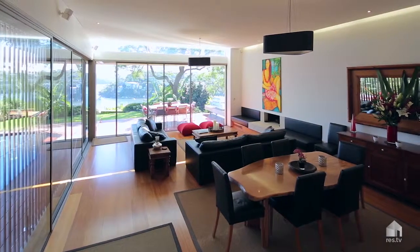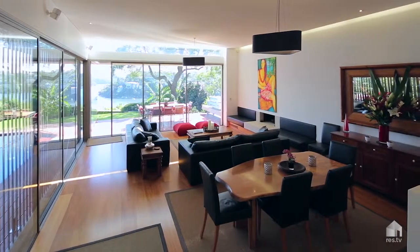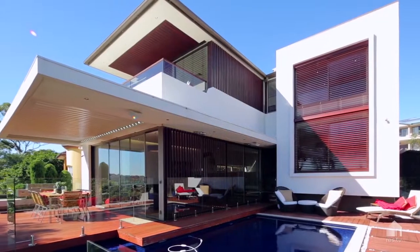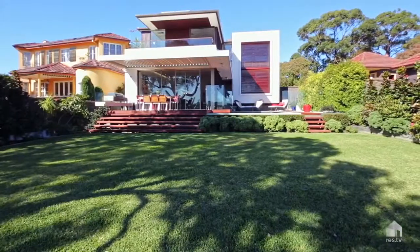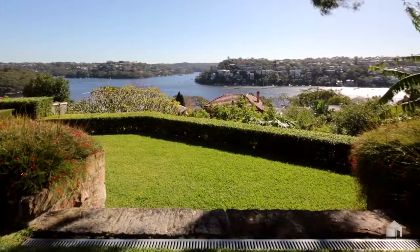In the interiors, like the lounge room, there are 3.3 metre ceilings which open to the outdoor entertaining areas, right in front of a heated pool, large level lawns and garden areas. It's really a one-of-a-kind — it's a perfect family home.